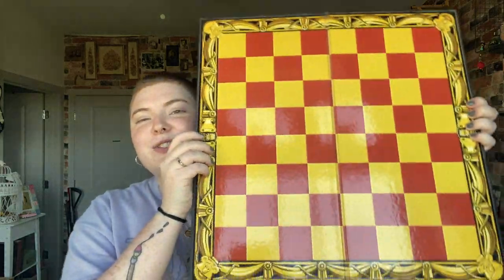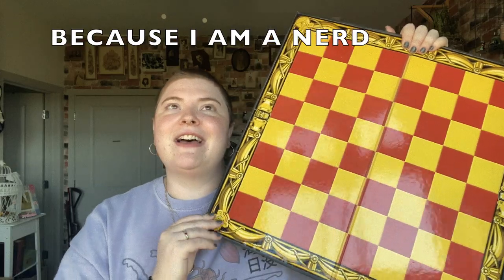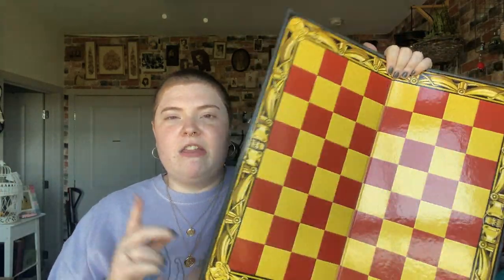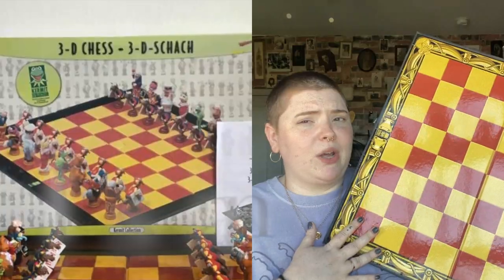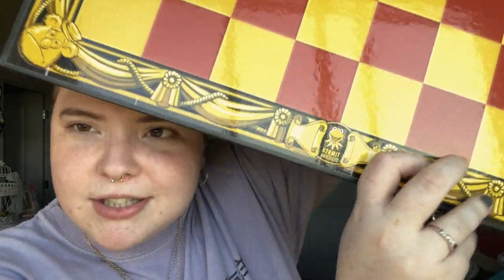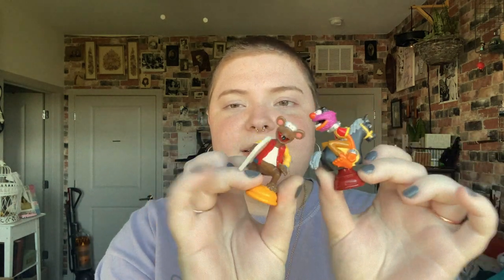Let me take a couple of pieces out to show you guys. First, the board: I did some research and there are actually two versions of the Kermit Collection chess set. This is the deluxe version — the other version has just a black and white board without the gold design around it. This one has the gold design, it says 'Kermit Collection' on the bottom, and it has Fozzie Bear on the corners.